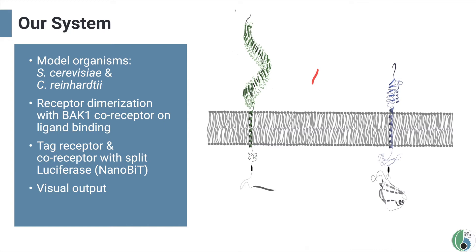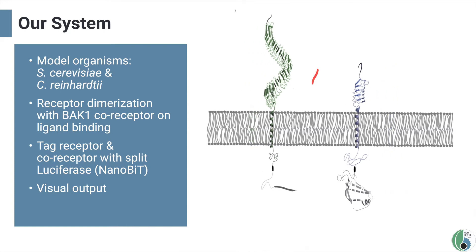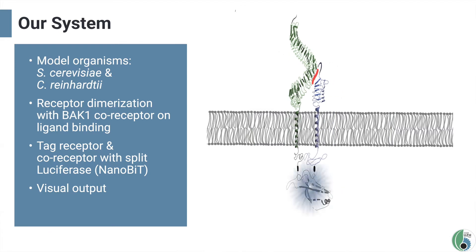Now, what exactly do we use our receptors for? We expressed a target receptor — for example EFR — and its co-receptor BAK1 in our chassis. The intracellular kinase domain has been removed and replaced with each part of a split reporter protein. When the bacterial epitope binds, the two receptors dimerize and the reporter protein gets reconstituted, giving a quantifiable visual output.